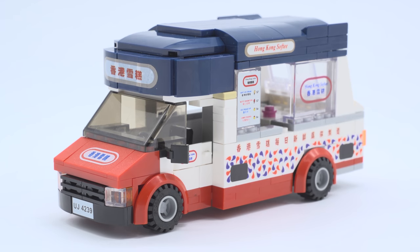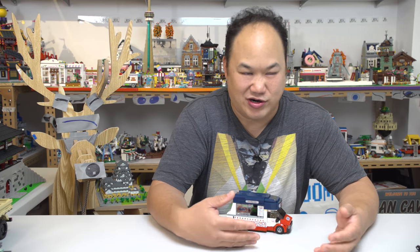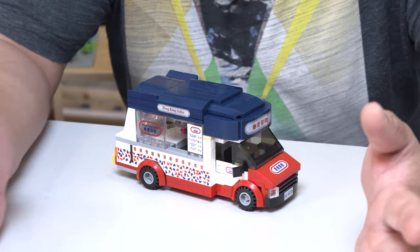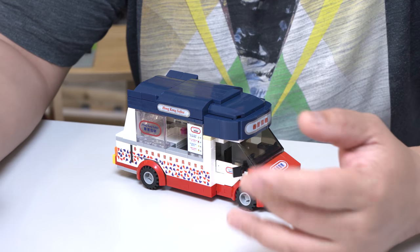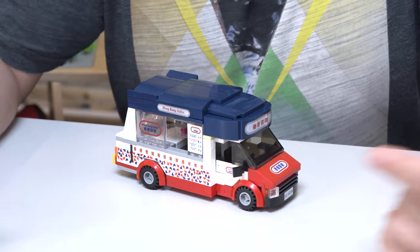I should actually go down and find one and film it, but I'd have to rent a car and it costs money. Maybe next time — they're kind of scattered all over Hong Kong. They have great ice cream, kind of like the soft ice cream from McDonald's, and they have other cones and stuff inside there. On a summer hot day, if you're in Hong Kong, make sure you go find the Mr. Softy ice cream truck.